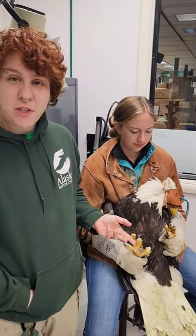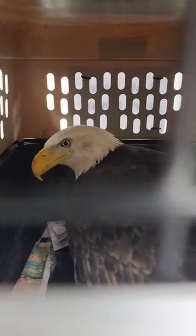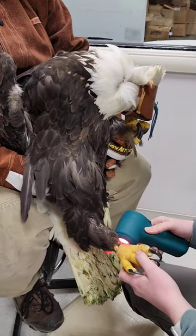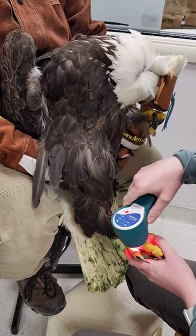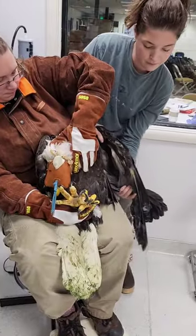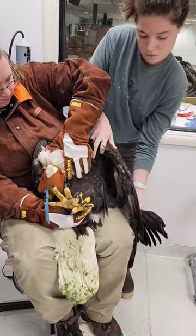So this is our latest patient, who we've named Littlefoot. She comes to us from Juneau, Alaska, and she got her right foot caught in a leg trap. Leg traps are typically used to catch things like mink, but unfortunately she got herself caught in there. Pretty extensive damage to her right foot. Her wrists are all banged up from when she was flapping to try and escape.